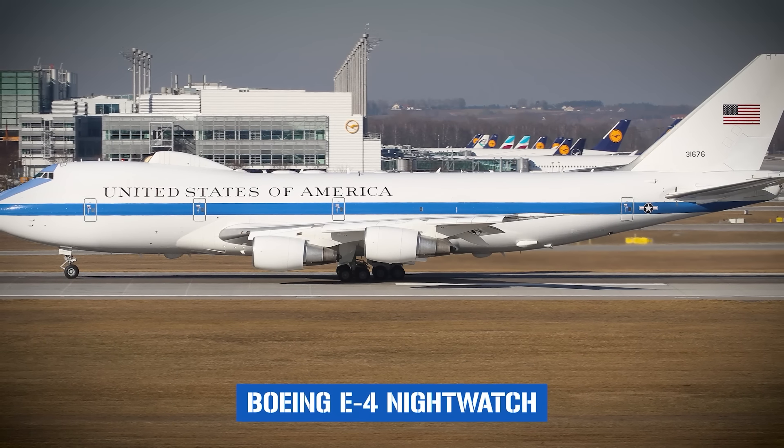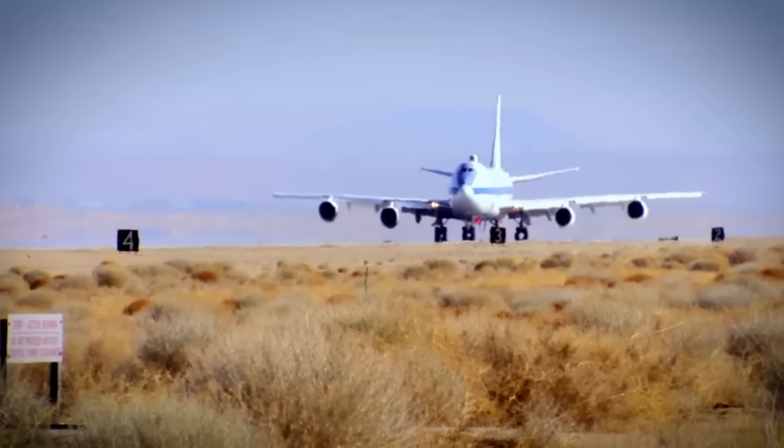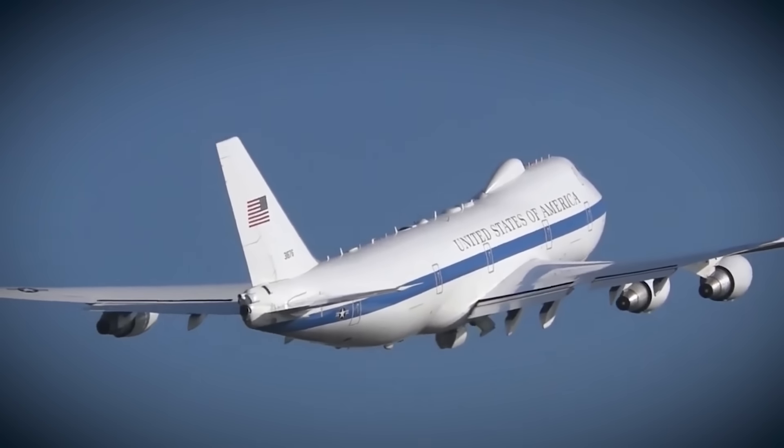If all goes wrong, if the klaxon sirens roar to life, it'll be the Boeing-made, US Air Force-operated E-4, the Night Watch, that takes control, and from that moment onward, the decisions made inside its fuselage will change the course of global history.